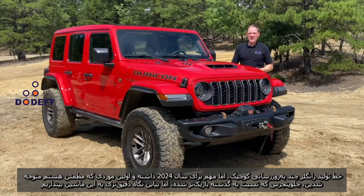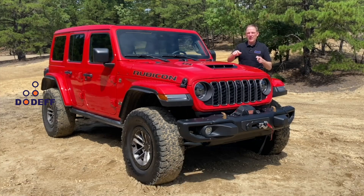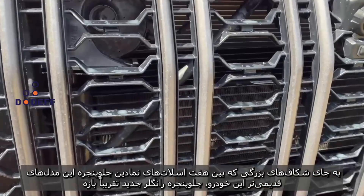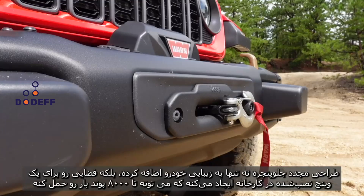The Wrangler lineup has received a few small but significant updates for 2024. The first one you'll notice is the grille, which is narrower than it used to be. But take a closer look — instead of those big slats between its signature seven slots, it's pretty much all open now. That improves cooling for its 470 horsepower, 392 cubic inch V8.